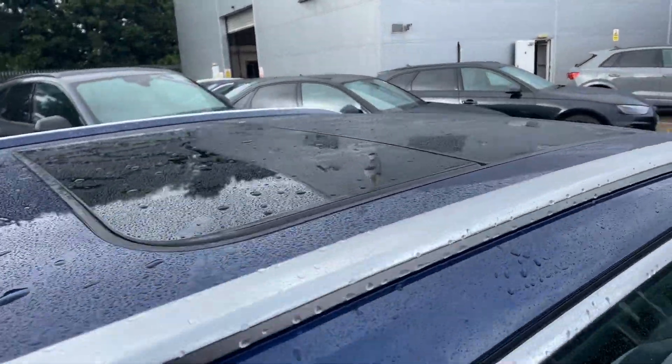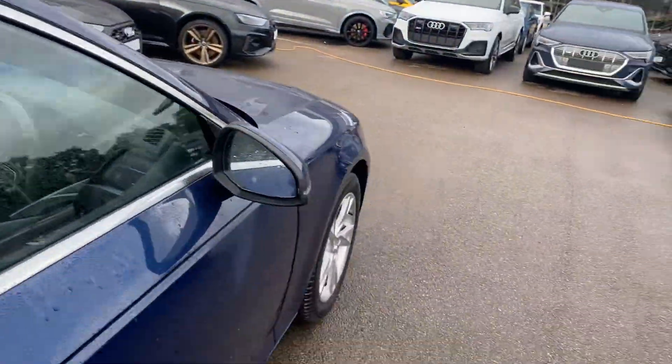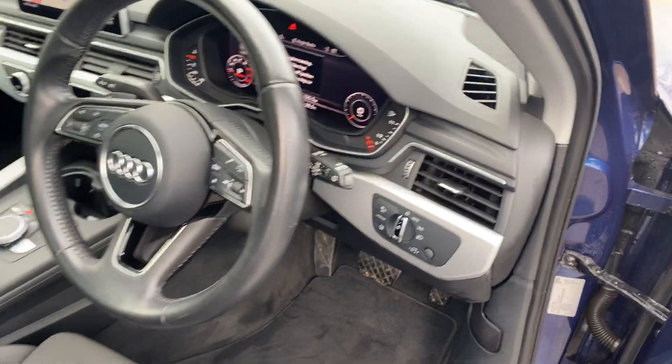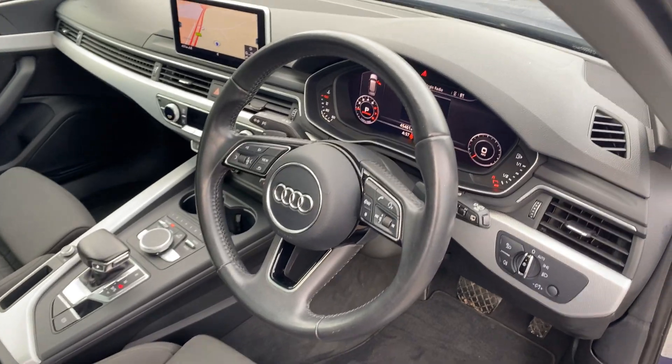The car also has a full electronic glass panoramic sunroof, heated exterior mirrors, black cloth front sports seats, automatic headlights and wipers, and a three-spoke leather multifunctional steering wheel.